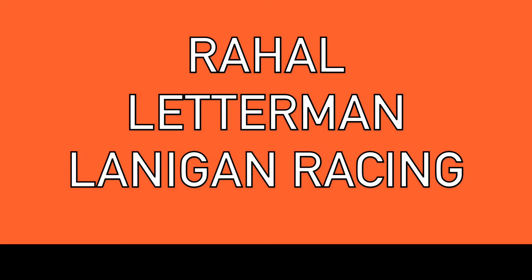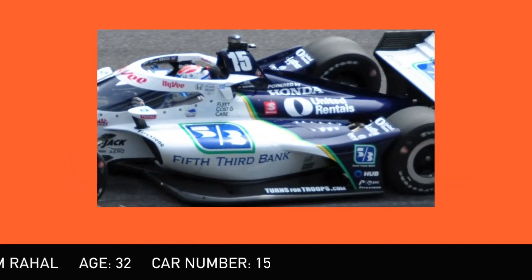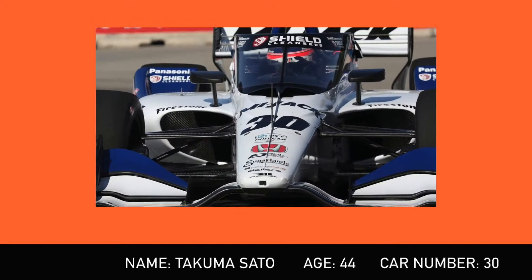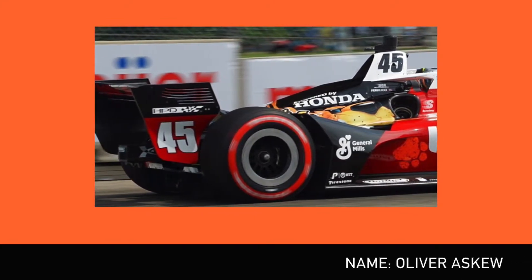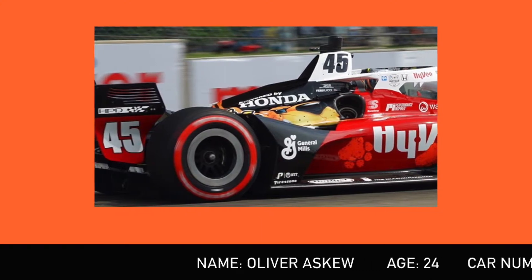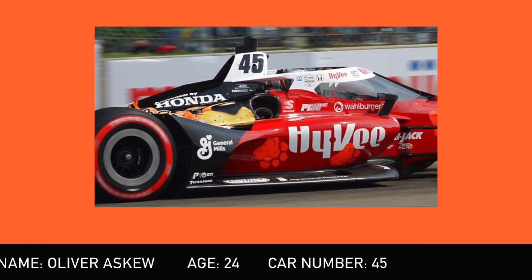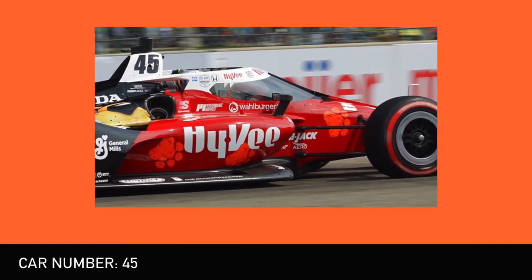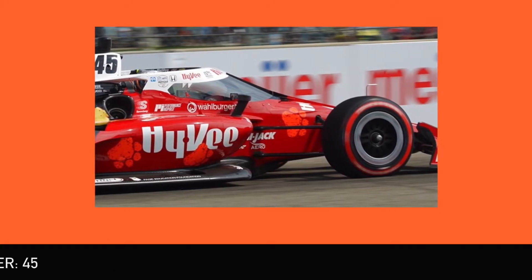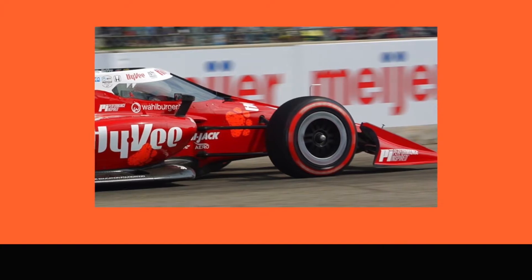Now here's where the changes are. Not for the two drivers of Rahal Letterman Lanigan — Graham Rahal and Takuma Sato — but the number 45 car, which for the last three races will now be driven by 2019 Indy Lights champion and a McLaren IndyCar driver last season, Oliver Askew. With Rahal building a third car full-time next season, the team have throughout this season tried out drivers to analyse who would work. Santino Ferrucci and Christian Lungaard have been in the seat before, and Oliver will be hoping to make an impact in these last three races — of the good kind, of course.